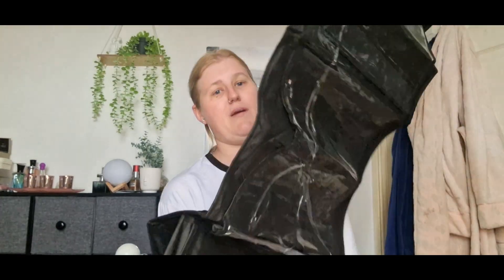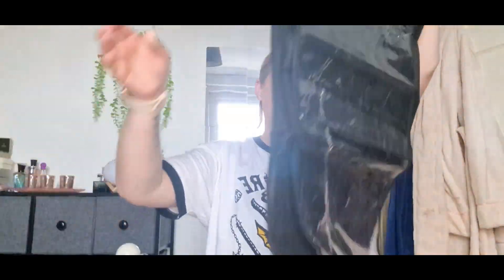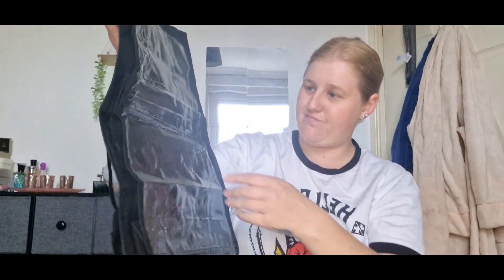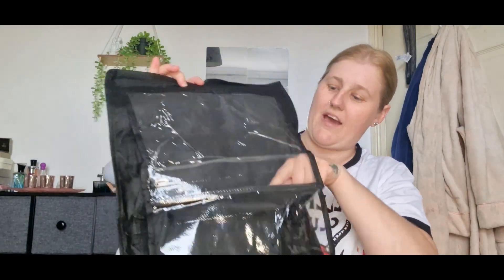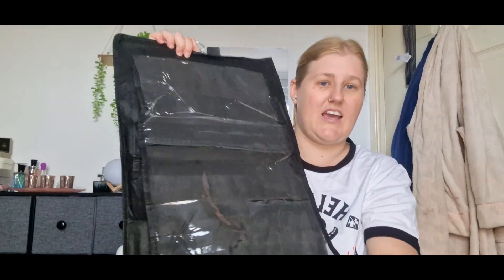I've got some sort of storage for your bags - somewhere to store your bags. I haven't looked at this yet. Wow, that's massive! You store your bag in there to keep it safe and dust free. I needed to sort my handbags out - they're a bit of a mess. That will come in handy.